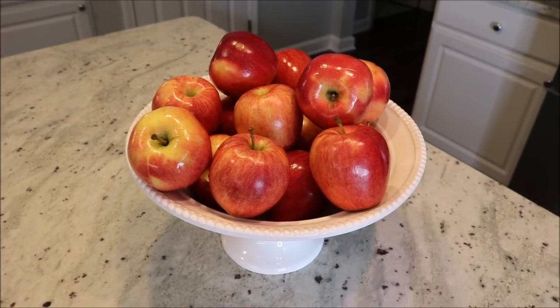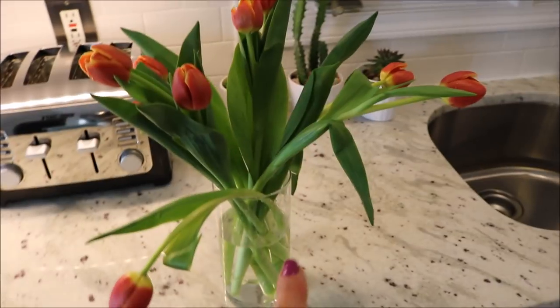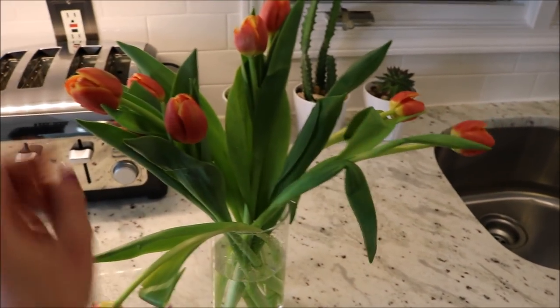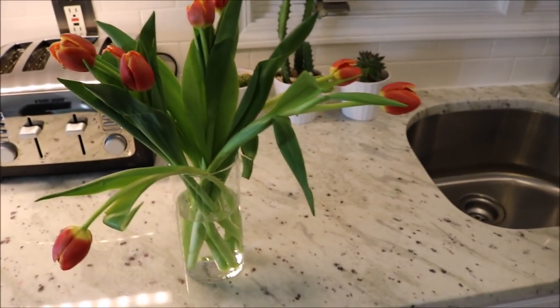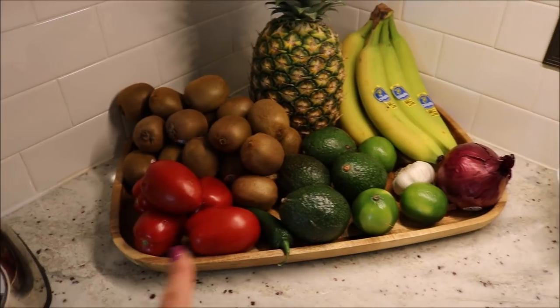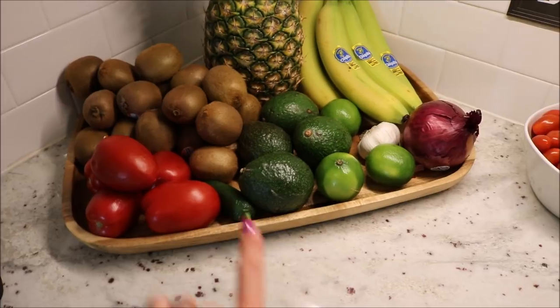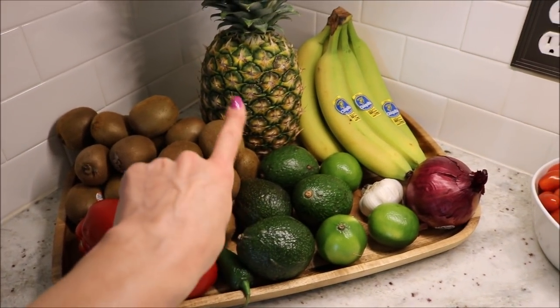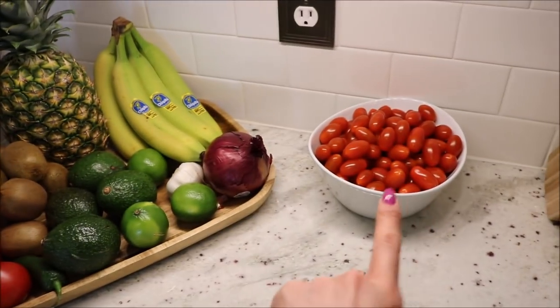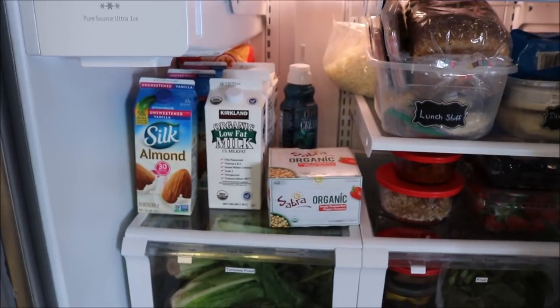I quickly washed my fruit and put it in the fruit bowl — some is in the fridge, but I have apples, oranges, and lemons out here. Over here I have things that still need to ripen, like my pineapple and avocados. I like to keep tomatoes out of the refrigerator — that's just my personal preference. Bananas still need to ripen too.